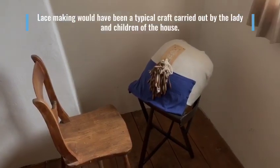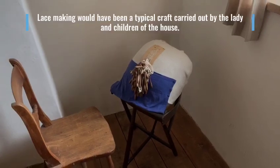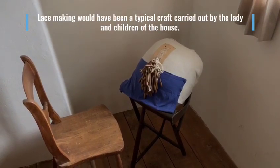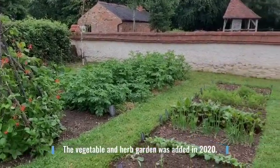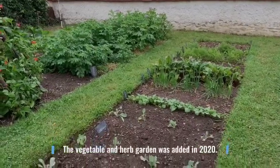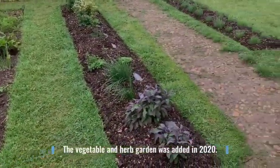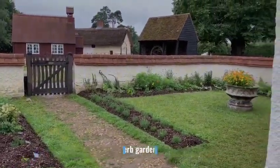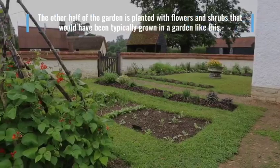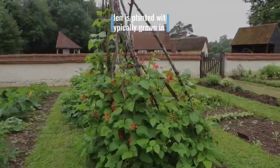Lace making would have been a typical craft carried out by the lady and children of the house. The other half of the garden is planted with flowers and shrubs that would have been typically grown in a garden like this.